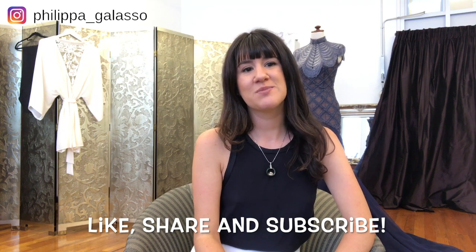Let me know which wedding dress option you would choose by commenting below. And be sure to like, share and subscribe to my channel for weekly bridal expert advice. To discover more, visit philippagolasso.com.